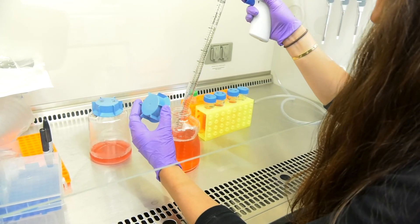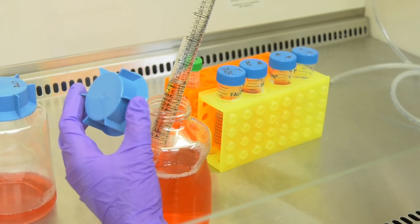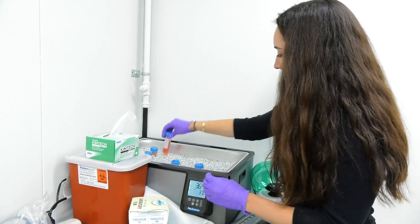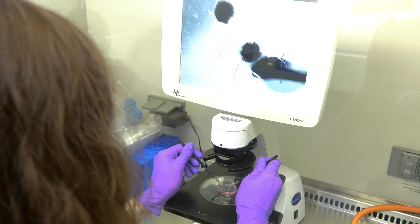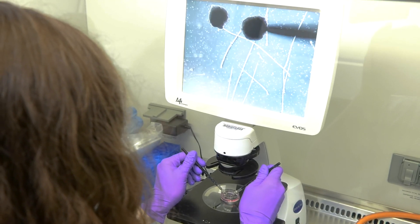We can't study human development in humans, so what we do is we take stem cells and we turn them into retinal tissue, and then we can study that tissue in a dish. We call them organoids. It's not the whole eye — it's just the cells that respond to light and communicate that to the brain.